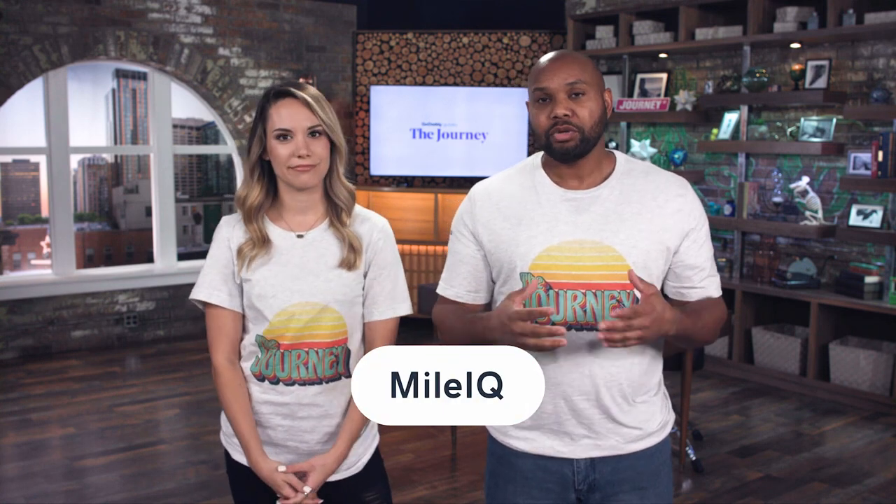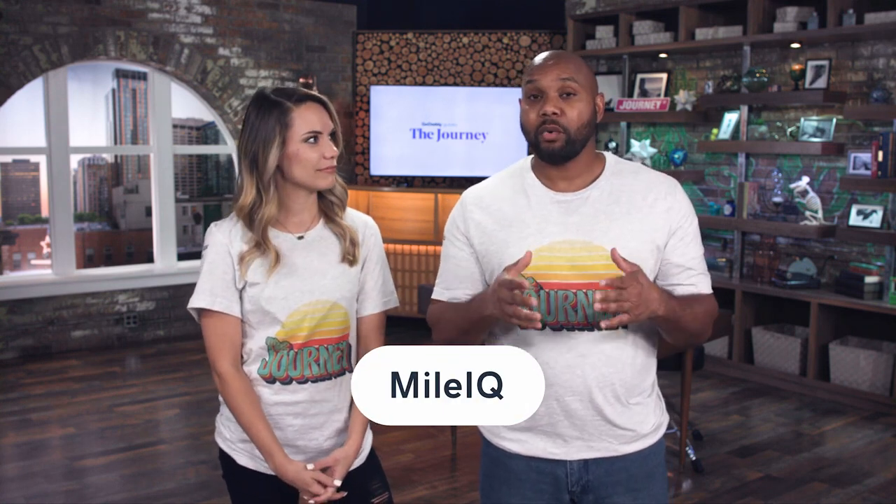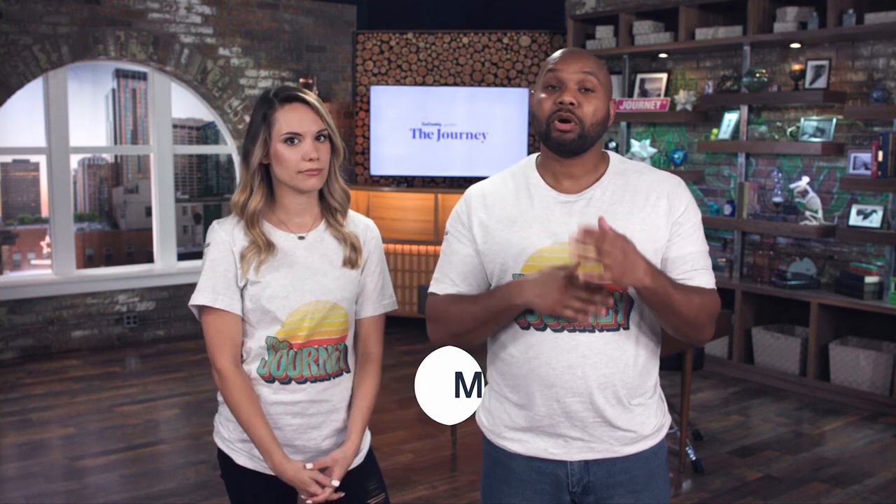Number one: MileIQ. It allows you to track 40 drives per month on the free plan, but you can always upgrade. Just like many other mileage trackers, it automatically calculates the miles you drive and it's pretty user-friendly. What's great about this one is they have a swiping function — think of it like Tinder. You swipe right for business trips and swipe left for personal ones, making it a fun and easy way to stay on top of everything.